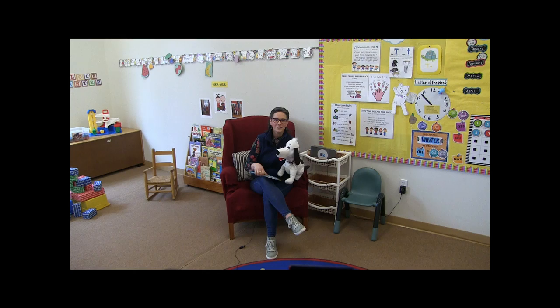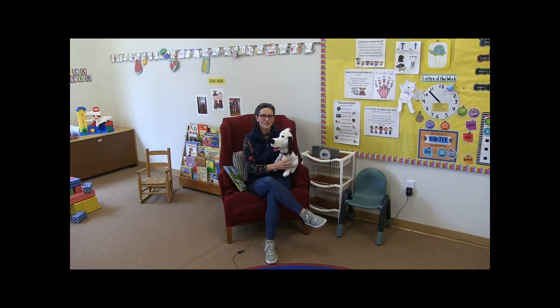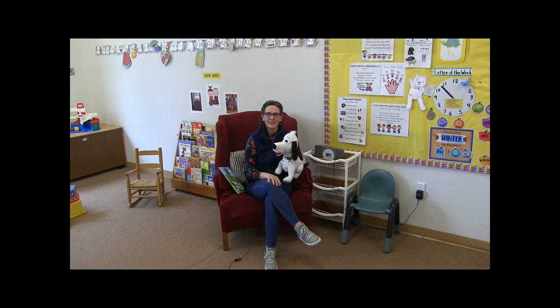Hello there. Welcome to Crossroads Christian Preschool. I'm Miss Erin, the lead 2K teacher, and this is Spot, and you have just stepped into one of our spacious classrooms.